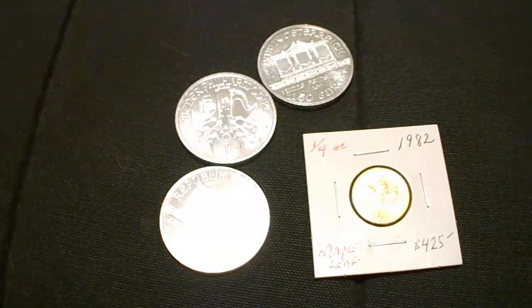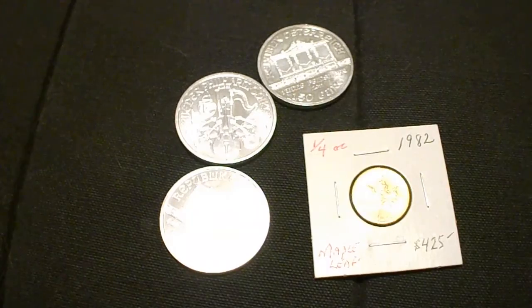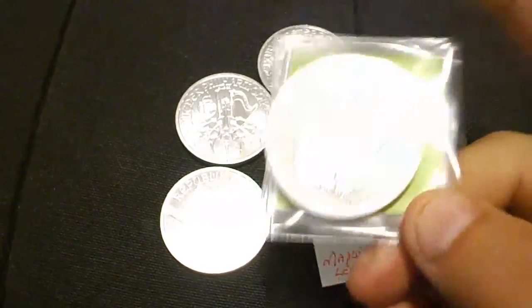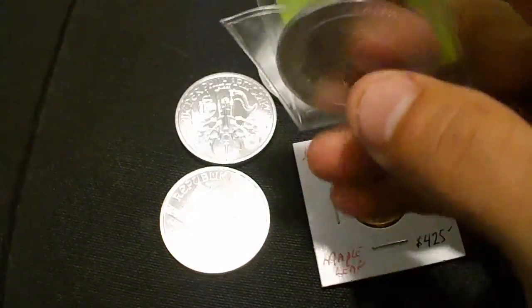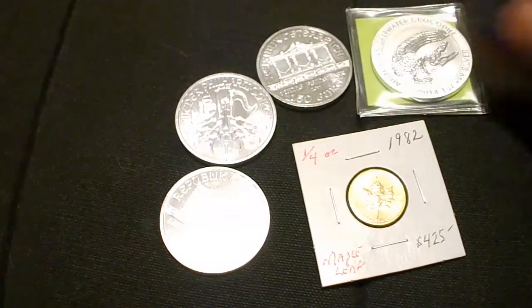Sometimes you get that silver itch that even Preparation H can't fix, so I'll go to Silverton and get one of the free shipping coins. Just like every other YouTuber, I got the croc from Silverton. It's basically in perfect shape — I've seen some of yours where they're just so beat up, and that's because of the tubes. But this one's in really good shape, I'm really happy with it.